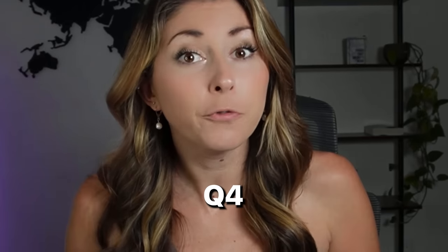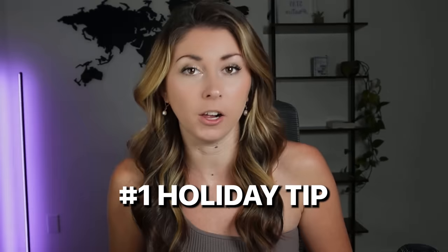If you sell Christmas products, you need to watch this video because Q4 is here and Christmas sales are about to get wild. So let's get into the top four most searched-for Christmas products on Etsy. And if you are a brand new seller, I recommend staying to the end where I share my number one holiday tip.